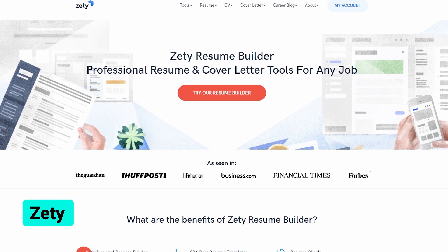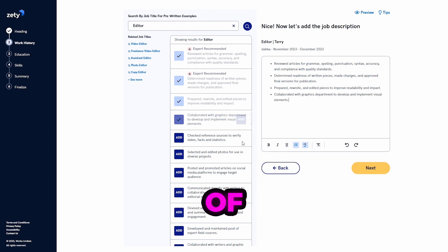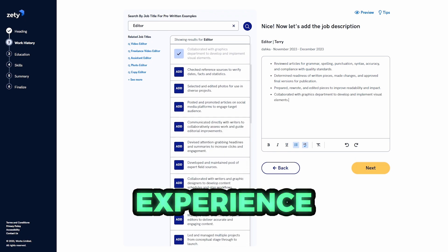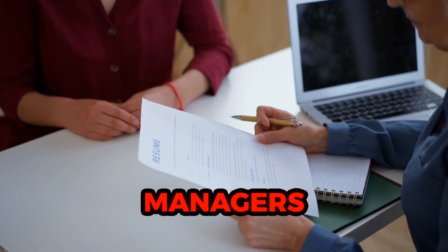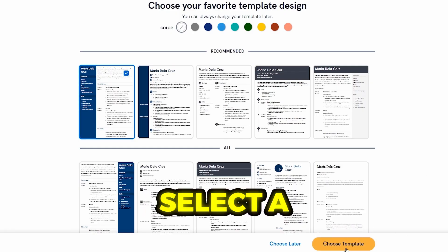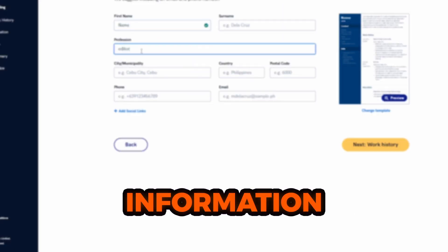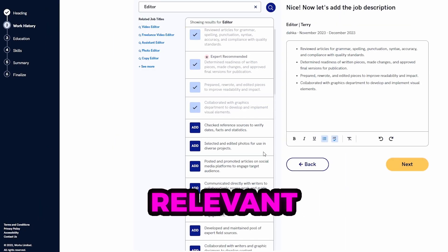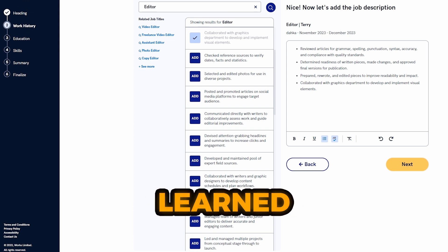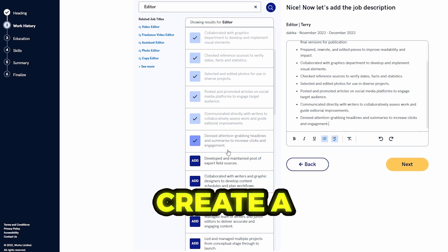Next up is Zeti, an invaluable tool for creating perfect resumes. It allows you to choose from a variety of templates and lists your experience and education in reverse chronological order so that hiring managers see your most recent work first. After you select a template, Zeti will ask you to upload your existing resume or create a new one from scratch. Simply provide basic information about your work history and education, and the AI resume builder will generate a list of relevant duties and concepts you have learned, so you do not have to remember what you did in a certain role.